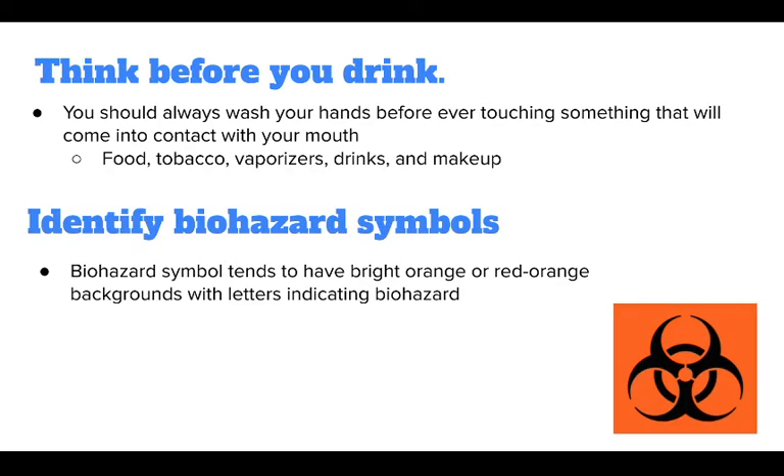Think before you drink. When it's break time, it can be tempting to head straight for your drink or snack. However, you should always wash your hands before touching anything that will come into contact with your mouth — including food, tobacco, vaporizers, drinks, and makeup. Biohazard symbols indicate what type of pathogens may be present in an area. Your workplace has specific rules regarding where biohazards may be discarded, so check with your supervisor or ECP for guidance, and never discard hazardous waste into ordinary trash cans.